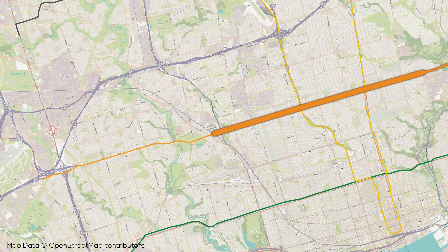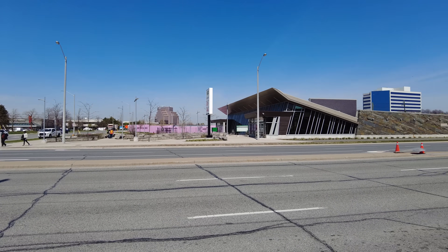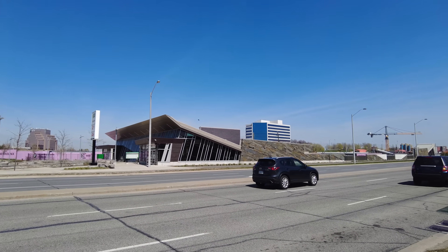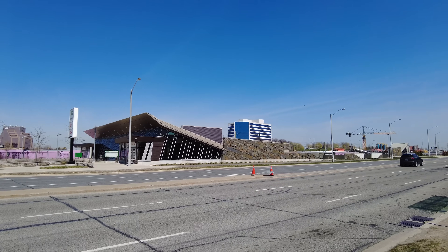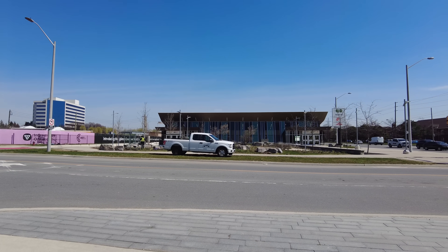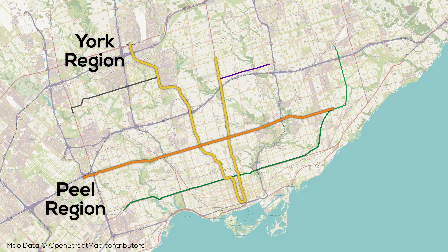Just west of the terminus of the main portion of Eglinton at Mount Dennis, the west extension will see a short tunnel, then an elevated guideway over the Humber River Valley, and after that a much longer tunnel section that will take it to Renforth Drive. At Renforth we have the terminal station of the Mississauga Transitway, where GO, TTC, and Mississauga Transit services all meet. As Renforth is just within the boundaries of Mississauga, this project reminds me of the York subway extension, except instead of extending line 1 to York Region, this project extends line 5 to Peel Region.